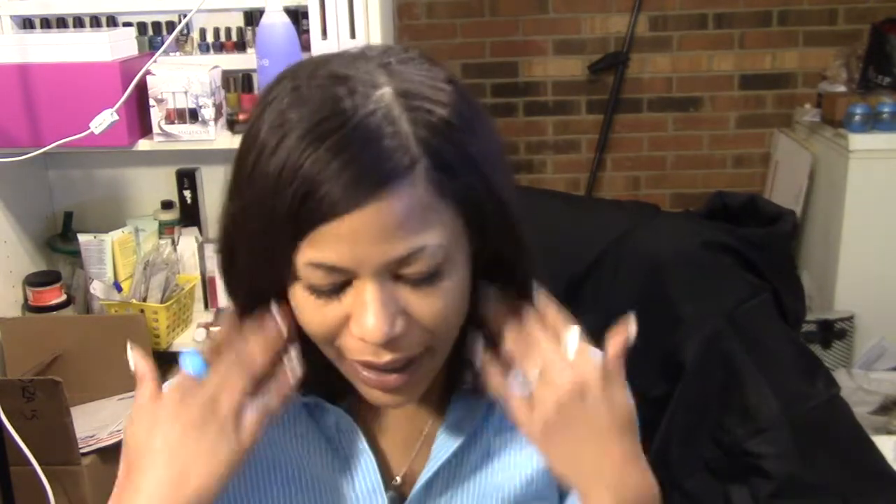Hello everyone, this is Lorraine and today I am coming to you with a haul. I went to a couple different places — I was stocking Walgreens to find some of the new Milani products.